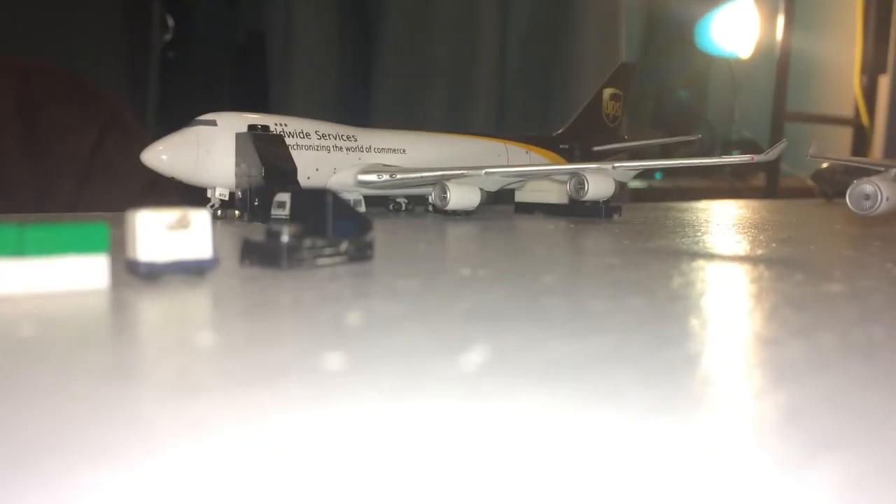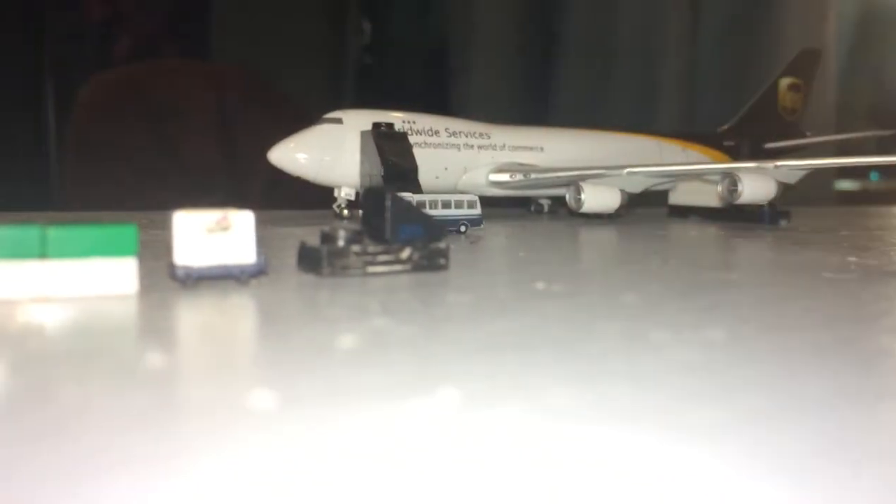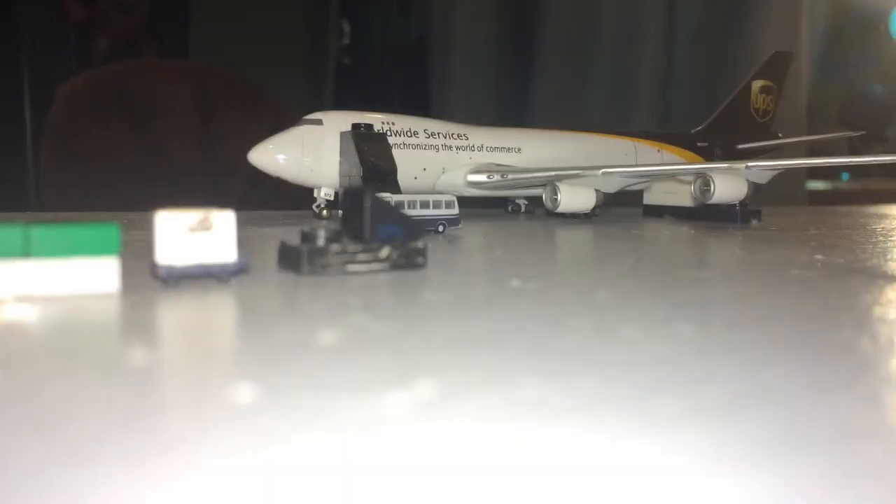In the background we have a UPS Boeing 747-400 freighter. Right here we have a UPS Boeing 747-400 freighter. This aircraft came in this morning from Anchorage, originated in Beijing, and it will head out to Louisville a little bit later. As you can see, freight is just arriving to the aircraft.